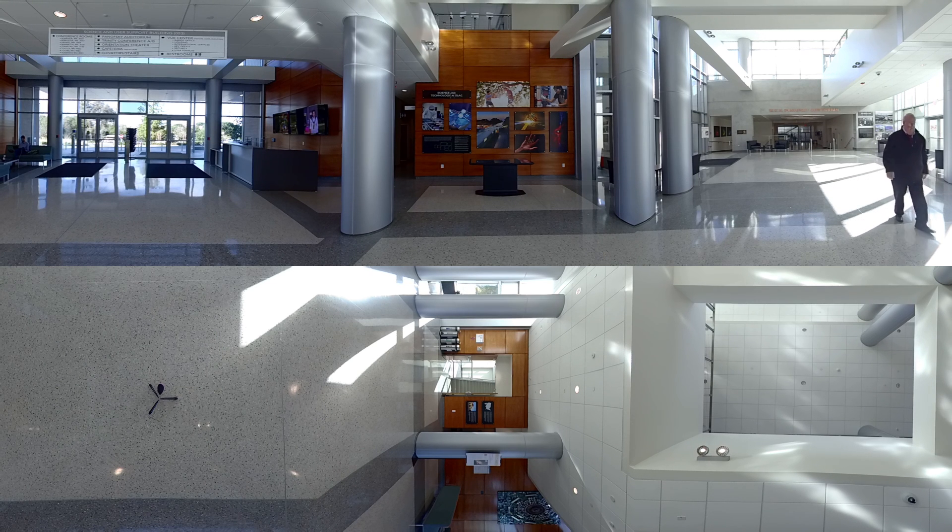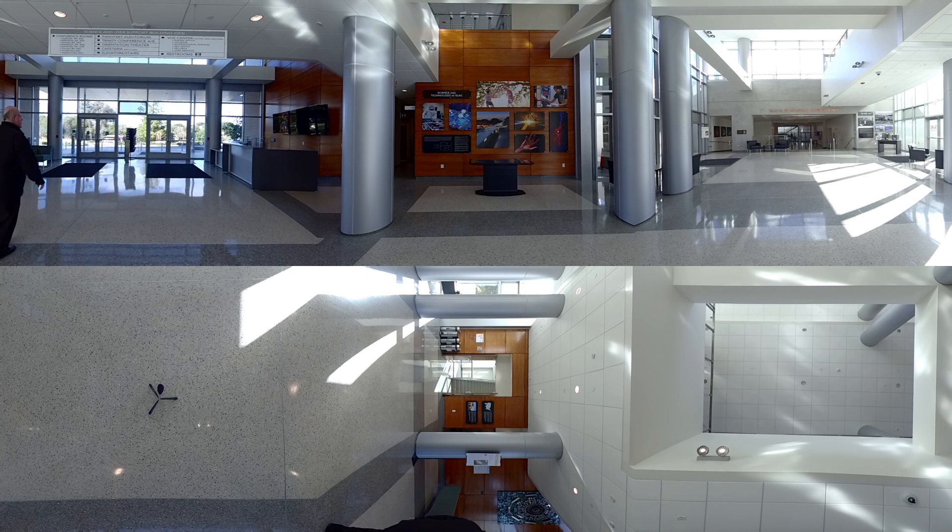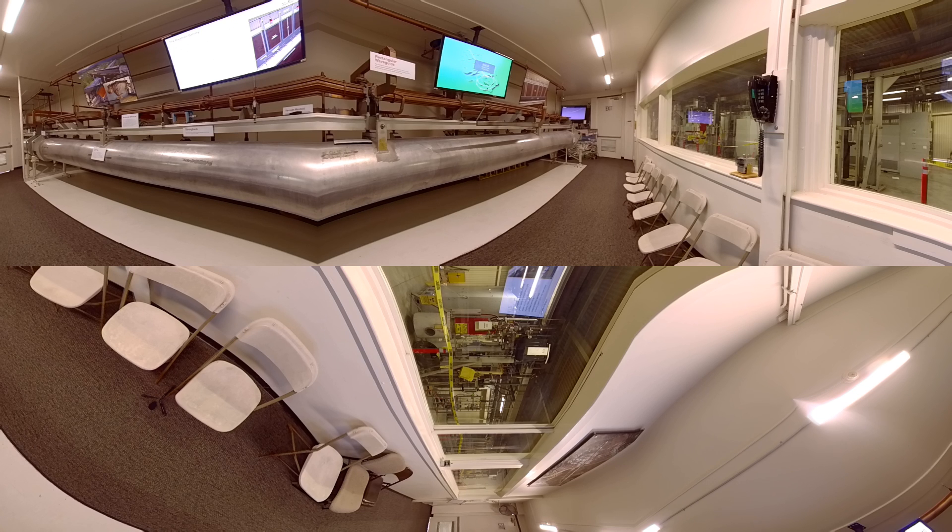SLAC is bigger than most people realize. We have about 1,400 people working on staff now. We have 140 buildings. The accelerator is two miles long, and it is the longest linear single building on Earth.